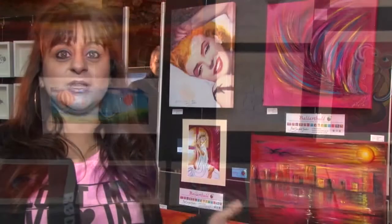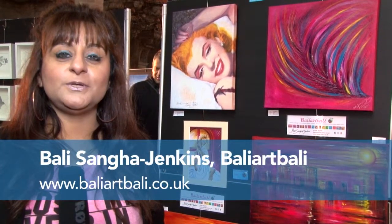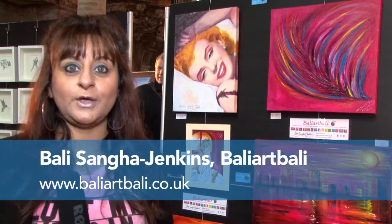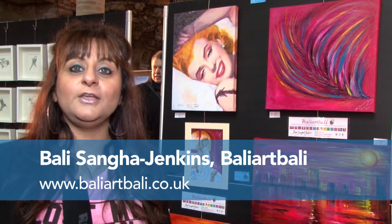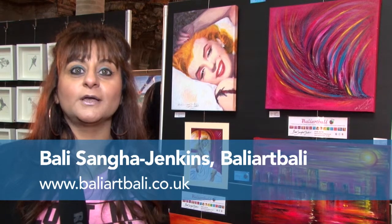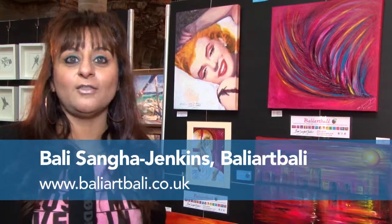If you would like to see any of my artwork, you can go to www.balleyartballey.co.uk, and you can also follow me on Twitter at Balley Art Balley. There you can see a whole range of my artwork. So if you've got any time, do have a look on my website and see the kind of art that I create.